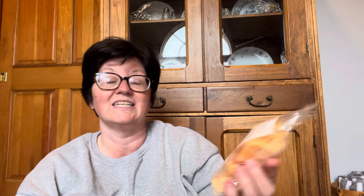The other repurchase I have is Pumpkin Pecan Waffle — butter, cinnamon, apple, vanilla, and maple. I love this. It's unlike any pumpkin pecan waffle I've had from any vendor. Is it the apple? It's maple-led, but it's not like maple syrupy. You definitely get some maple, but I think it's the apple that makes this different. I love this pumpkin pecan waffle — it's different than any other vendor I've had. Those were my repurchases.